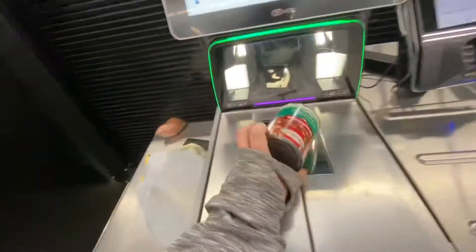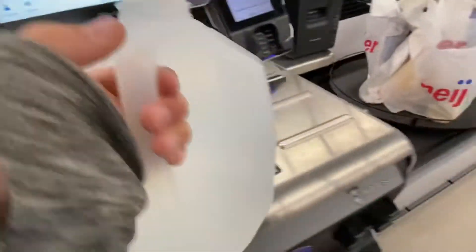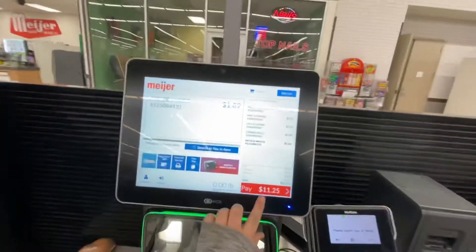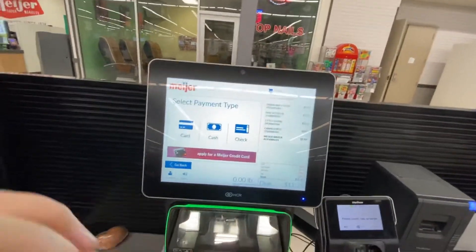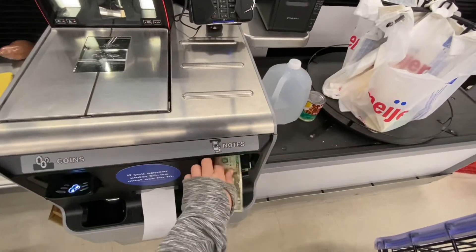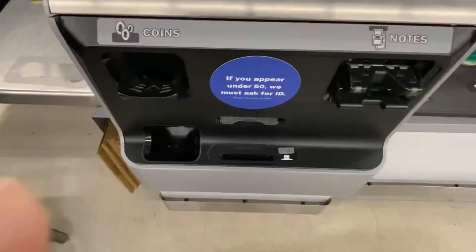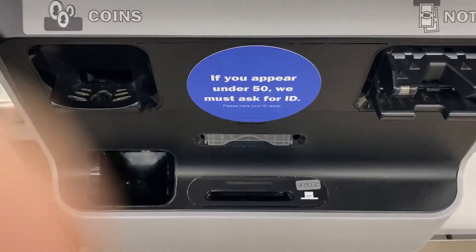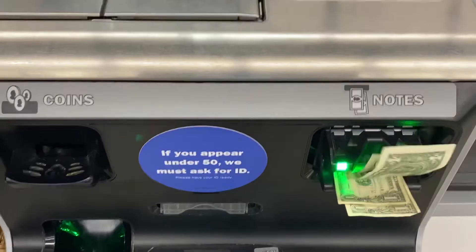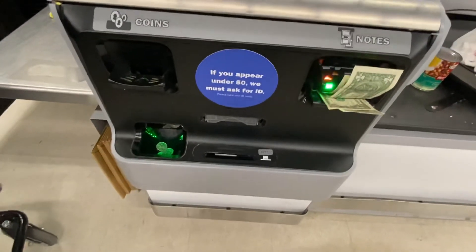The card is on the right. The card is there. Or pay with another cash, or select agent type. Please take your change. Cash is dispensed below the scanner.